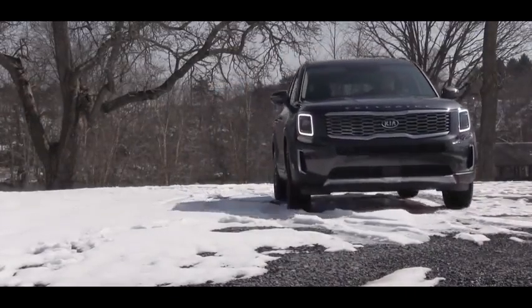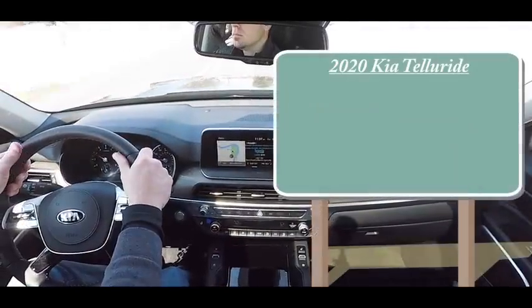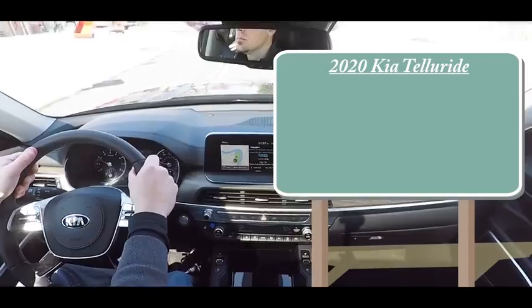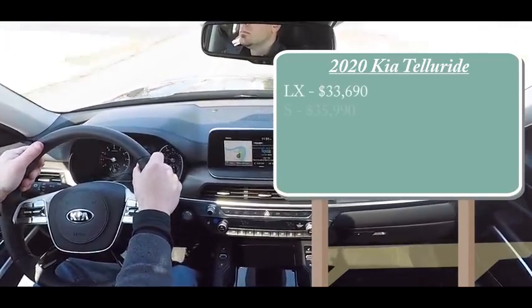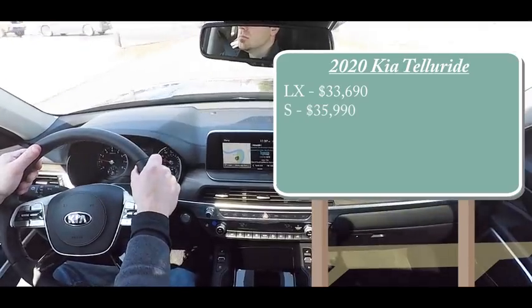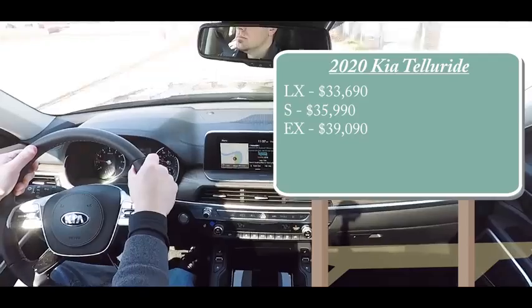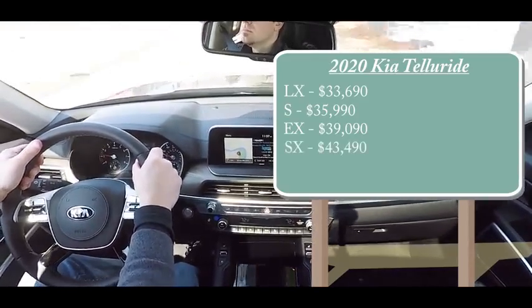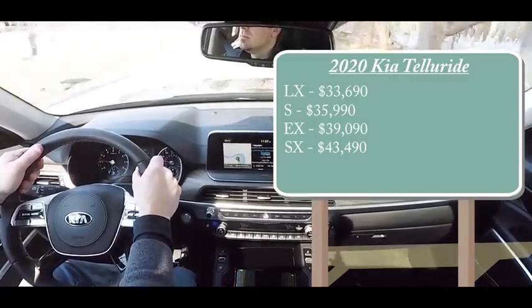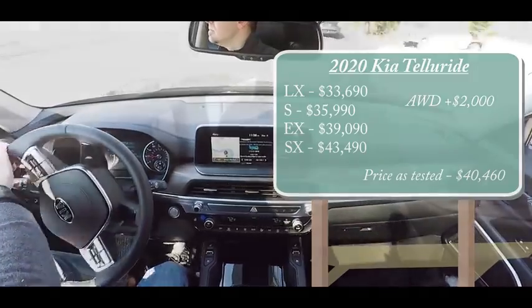As always, let's start with pricing. There will be several different trim levels available for the Telluride. The LX starts at $33,690, then you have the S for $35,990, the EX — which is the one we have today — starts at $39,090, and lastly the SX for $43,490. That was pricing for front-wheel drive; if you want all-wheel drive, simply add $2,000 to any of those prices.